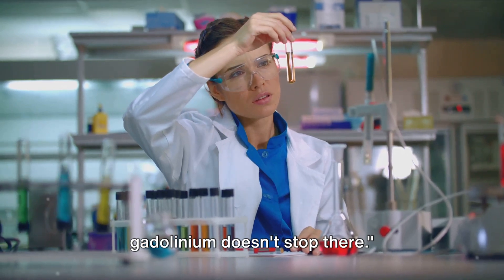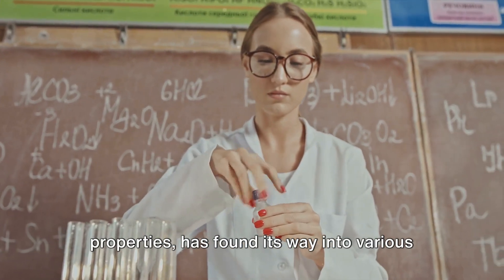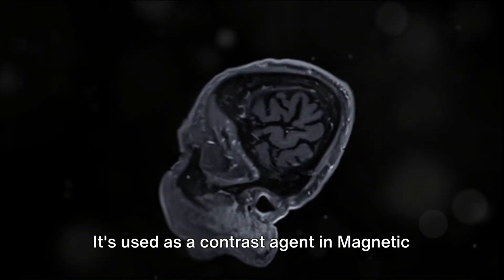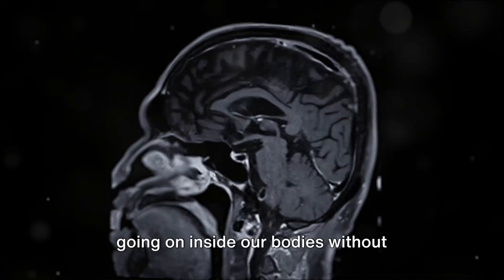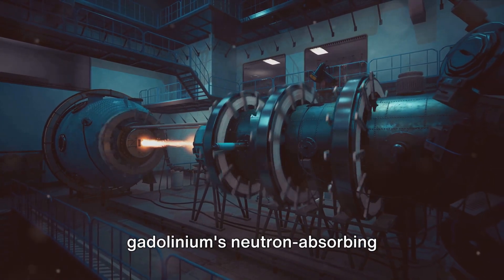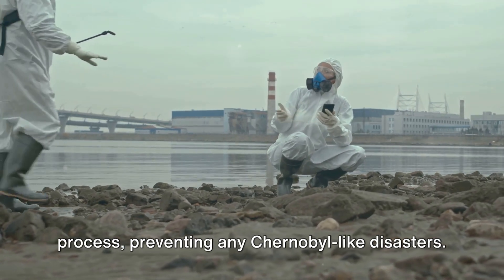But the magic of gadolinium doesn't stop there. Gadolinium might be rare, but its uses are widespread in science. In the medical field, gadolinium is a bit of a superhero. It's used as a contrast agent in magnetic resonance imaging, or MRI scans, enabling doctors to get a better view of what's going on inside our bodies without resorting to invasive procedures. In the realm of nuclear physics, gadolinium's neutron-absorbing capabilities make it an essential component in nuclear reactors, helping control the reaction process and preventing any Chernobyl-like disasters.